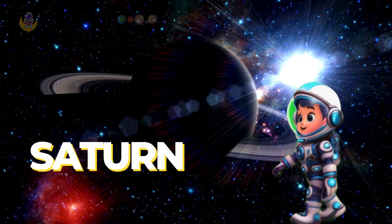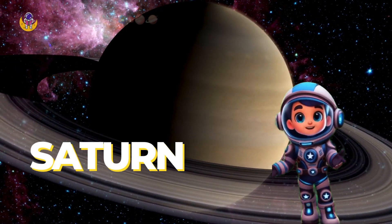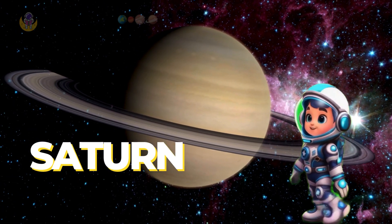Next we have Saturn, the ringed beauty. Look at those beautiful rings — they are Saturn's rings. Saturn's rings are made of ice and rock. It's like a planet with its own hula hoop.